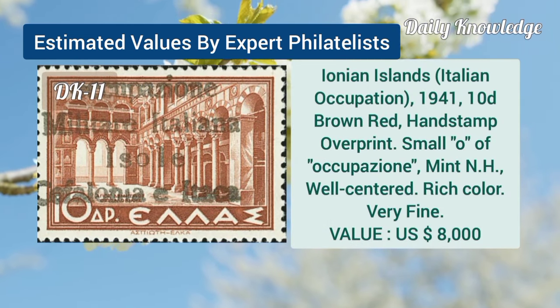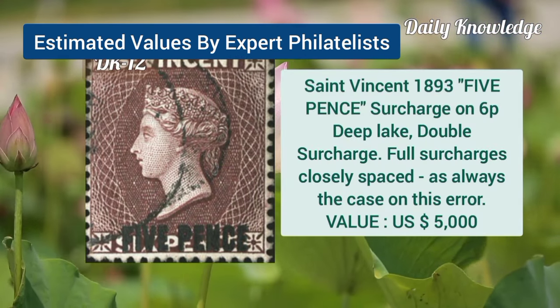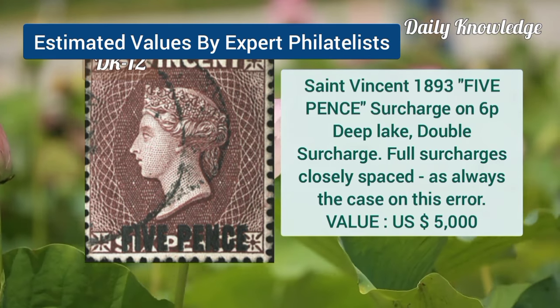Now Ionian Island, 1941, 10D brown red, hand stamp overprint and small O. St. Vincent, 1893, 5P surcharge on 6P, deep lake, double surcharge.